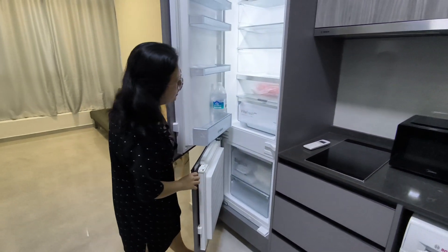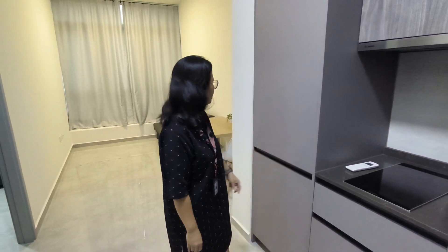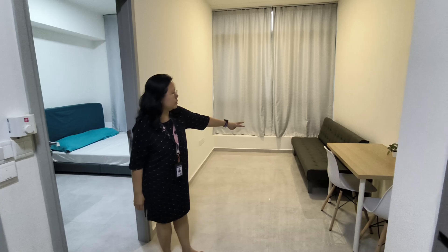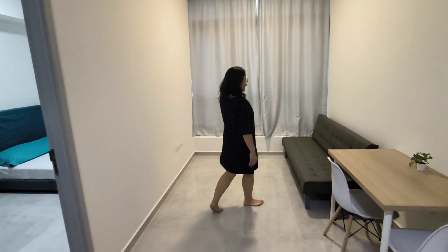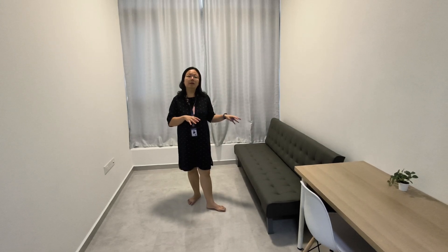The fridge and freezer are built-in, very neatly tucked in. In the living room, we have a dining set with two chairs and a sofa — this is a sofa bed, you can put it down.